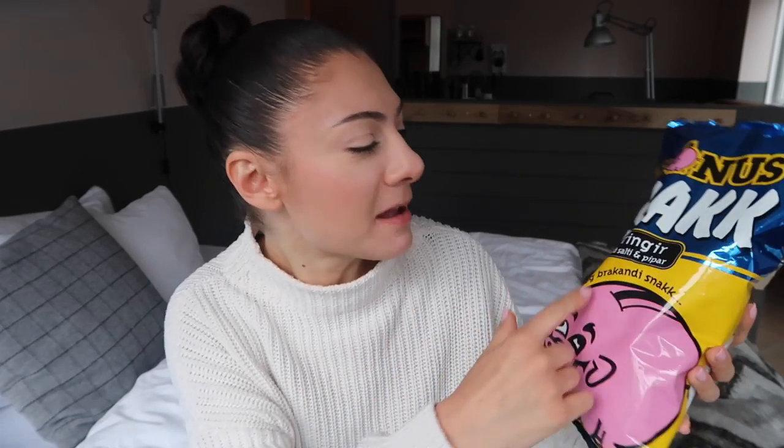Moving on to a savory snack. They did not have that many savory snacks that I didn't know already, so I just bought this one from the local supermarket: the Bonus snack Kringer, mayo salty and pepper. I thought it was just regular chips, but it's these rings — it's a potato-based snack. This is good, I can keep eating it. I would give this one an eight. Definitely not what I expected!